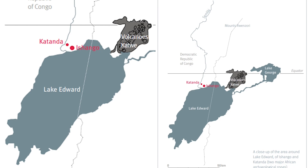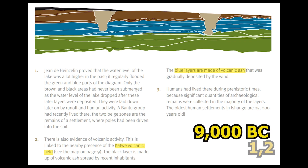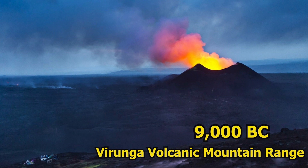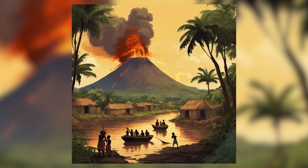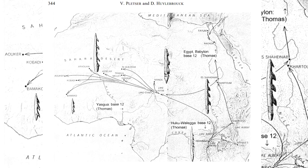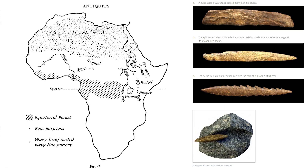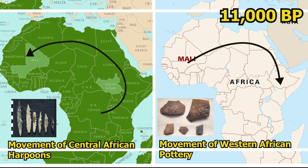Why did the Ishango people leave Central Africa and disperse into the wider communities of the Aqualithic? From the archaeological record, we know a volcanic eruption occurred around 9,000 BC, with Ishango located near the Virunga Volcanic Mountain Range. The eruption of these volcanoes caused the Ishango people to abandon their ancestral homes as they became covered in volcanic ash. Thus, the Ishango people traveled down the River Nile. As they migrated into other regions of Africa, they brought with them their barbed bone harpoon technology. One of the first spots they stopped at was Lake Turkana in East Africa, Kenya — which is why we find barbed bone harpoons there at an earlier date than dotted wavy line pottery.